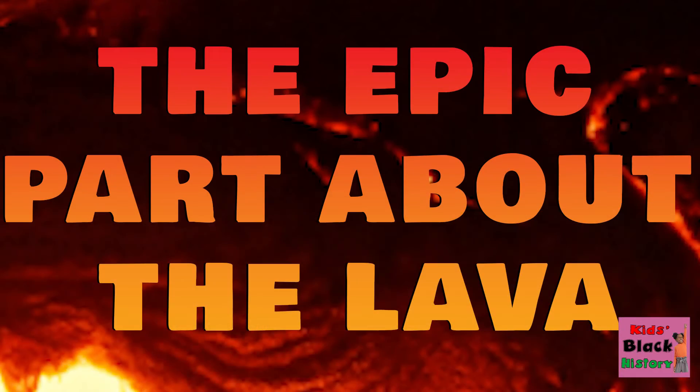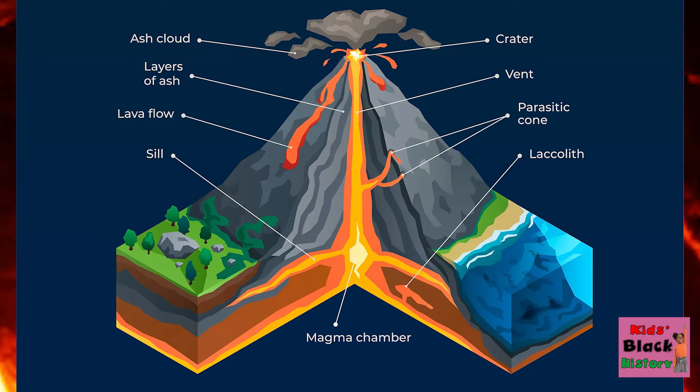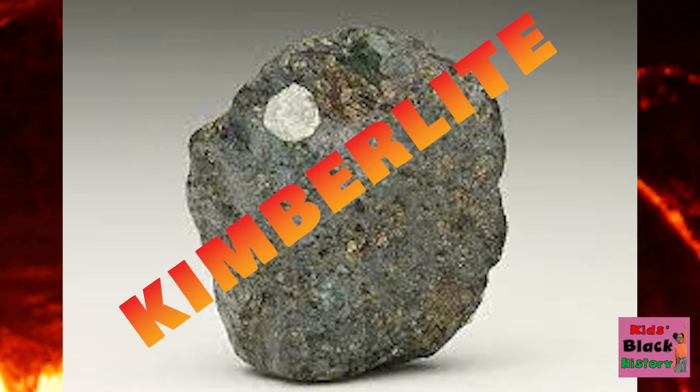Diamonds were created millions and millions of years ago in molten lava! Then, if you want to hear about the lava, stay tuned because this is the epic part about the lava. As the lava flowed to the Earth's surface through vents known as pipes, it cooled and solidified — in the kimberlite, a blue rock! Kimberlite contains diamonds!